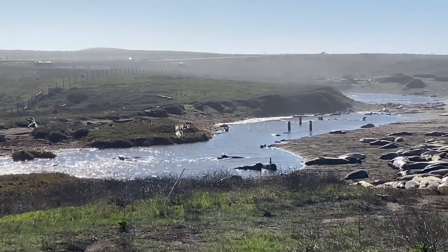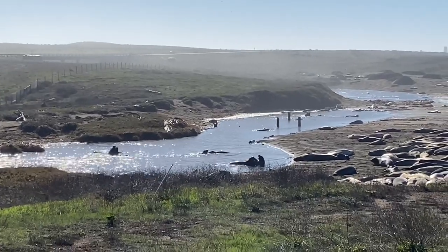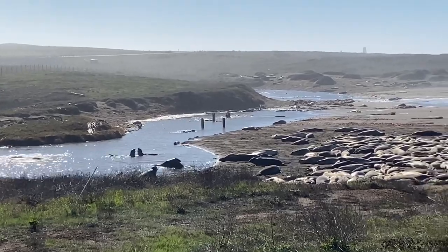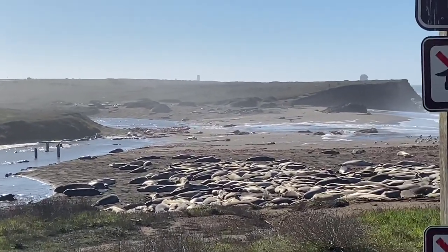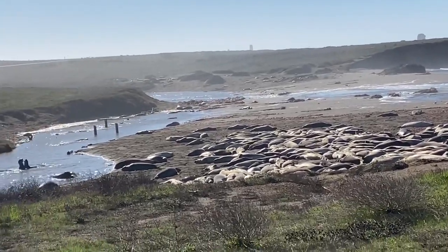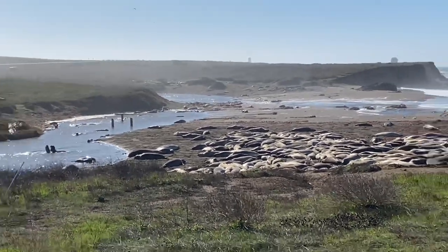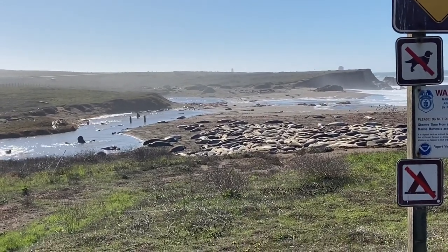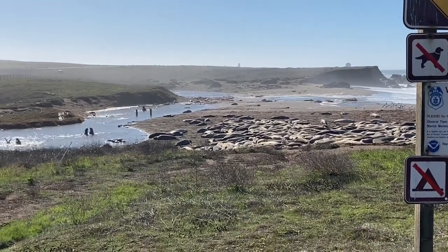The elephant seals seem to prefer this spot to PCH — they love it. So what we're seeing here is obviously all the complexity of the permitting, and the complexity of constraints because of hydrology, or constraints because of endangered species or whatever.